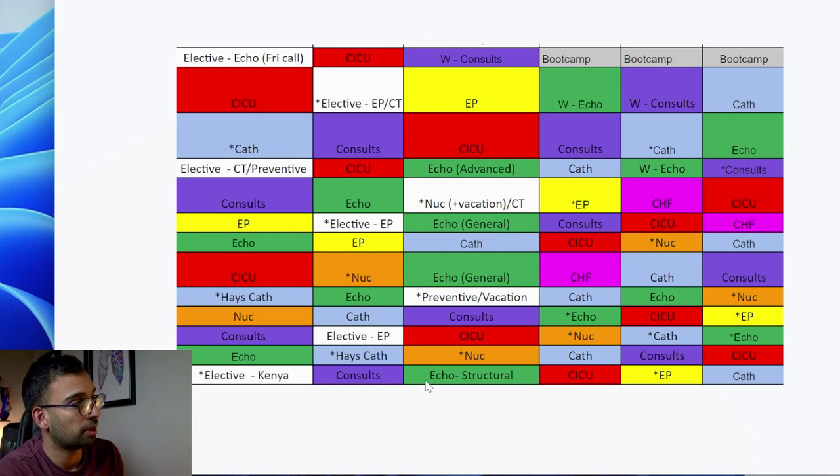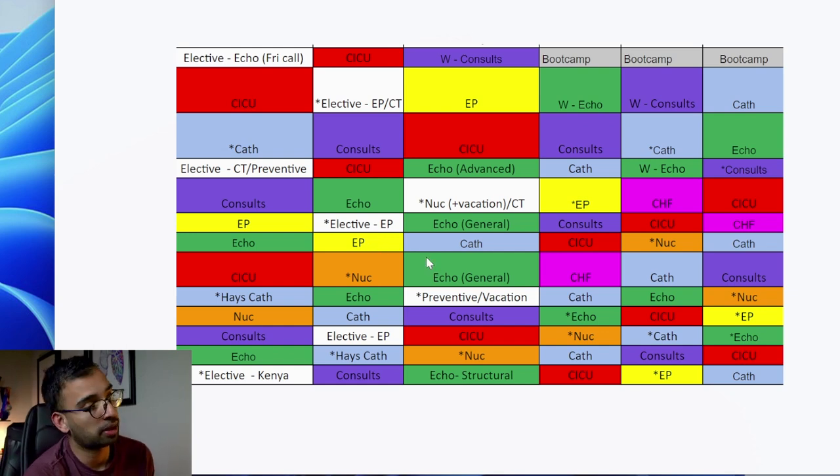The reason I screenshotted a few more fellow schedules is so you can see the mixture. All first-years will have a schedule similar to mine, with someone always on cath, echo, etc. each month. Some of my colleagues have similar schedules and some differ - one colleague interested in more interventional things has two months of cath where I have one, and they're also interested in electrophysiology, so compared to my one EP rotation, they have three or four months of electrophysiology.